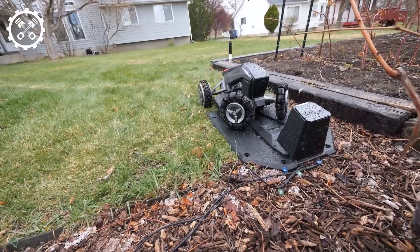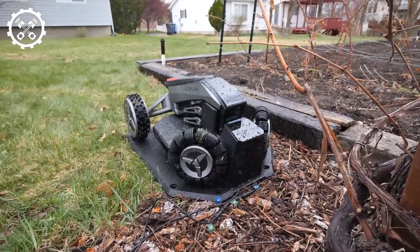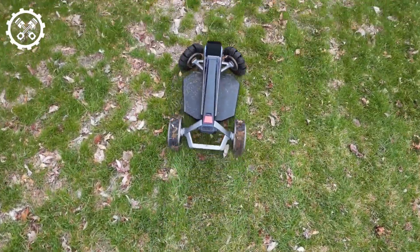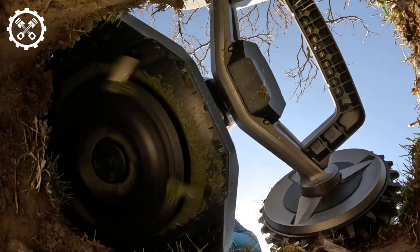The adoption of state-of-the-art automated robotic lawnmowers for lawn maintenance is emerging as a significant trend. These robots boast advanced technology enabling autonomous navigation across lawns, executing precise and efficient mowing and trimming tasks. The advantages are manifold, including time and resource savings.